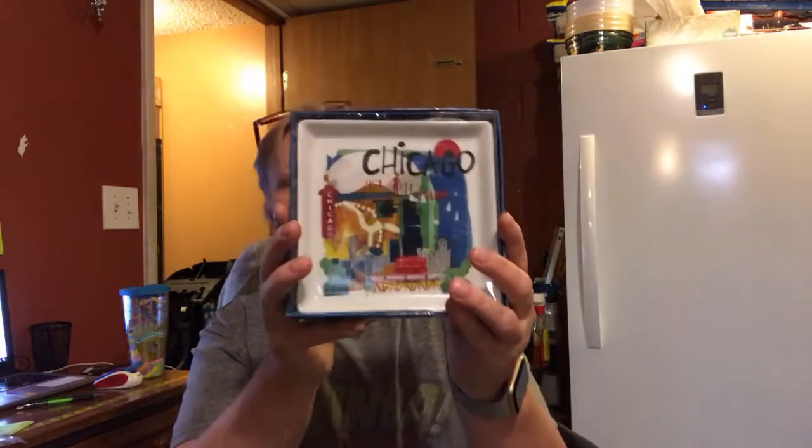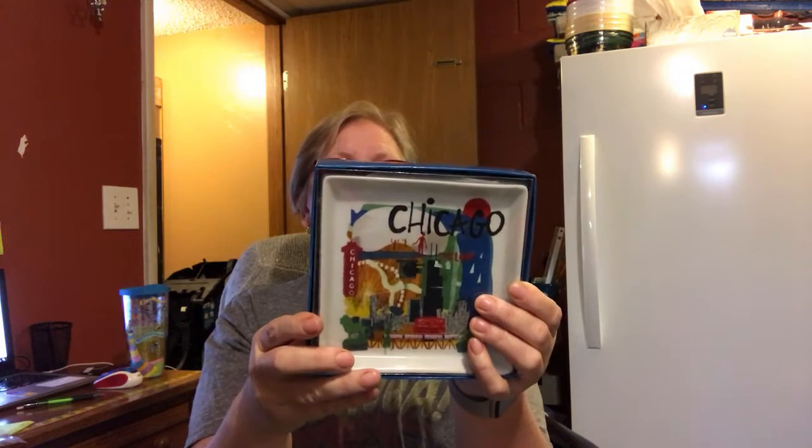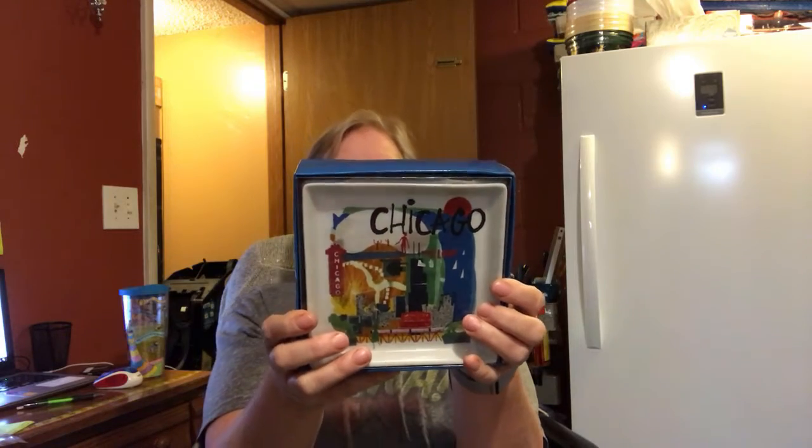There is this set of Crate and Barrel dessert appetizer plates. These are called City Scenes. There are six plates in this box, and they are Chicago, San Antonio, San Francisco, Toronto, Seattle, and Washington D.C. These are new in box and have not been used. Again, make me an offer plus shipping.